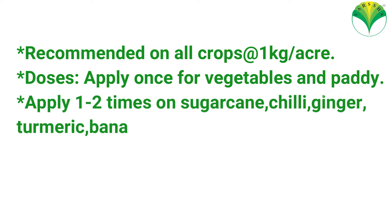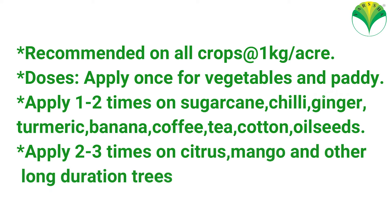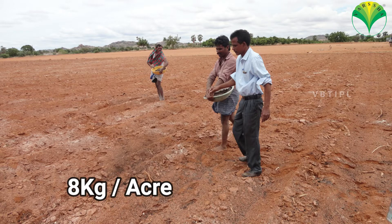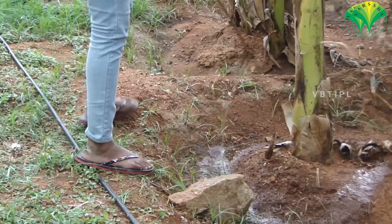Apply once for vegetables and paddy, 1 to 2 times for sugarcane and turmeric, coffee, and tea, and 2 to 3 times for citrus, mango, and long-duration trees. For nursery application, use 1 kg of Rhizodyne per 10 cents. For broadcasting, use 8 kg of Rhizodyne per acre. For foliar preparation, use 30 grams of Rhizodyne per liter of water.